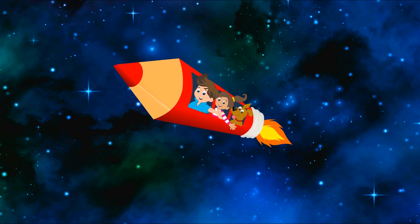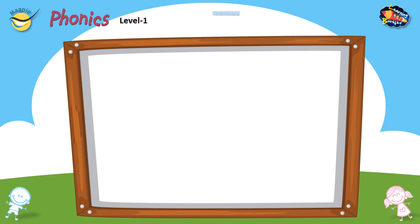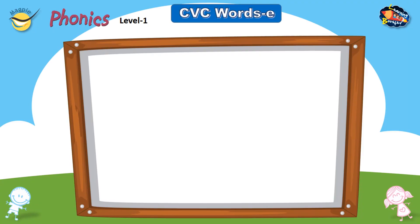Welcome to Learning Booster, your digital learning companion. CVC words E. Let's learn.